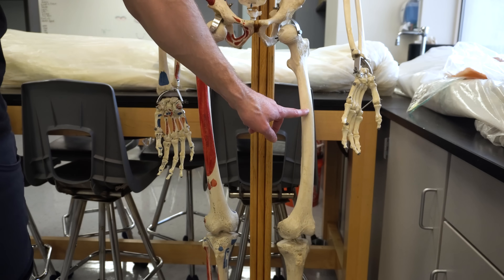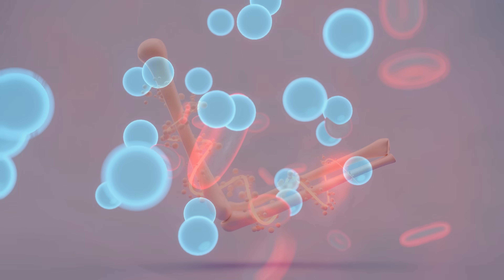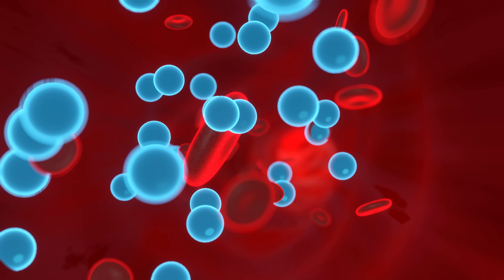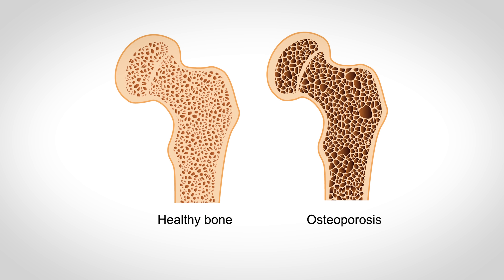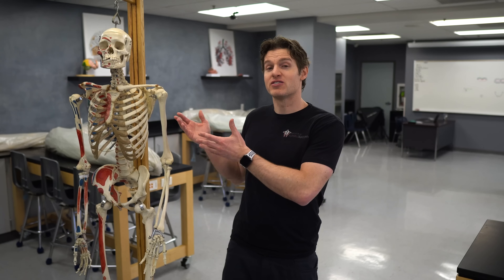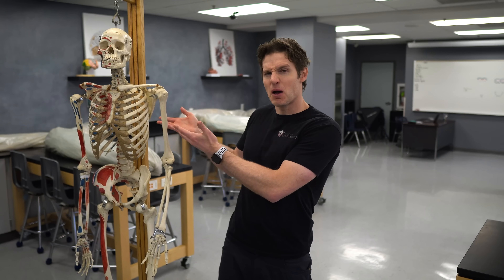Today we're going to answer all these questions by going inside bones and showing you what makes bones so strong and hard, how blood and nutrients are somehow delivered through what seems to be a completely solid structure, and how you can influence it and reduce your risk of certain conditions like osteoporosis. Jeffrey the Skeleton believes this is going to be one of the most anatomically awesome videos of all time, but he's obviously a bit biased. Either way, let's do this.